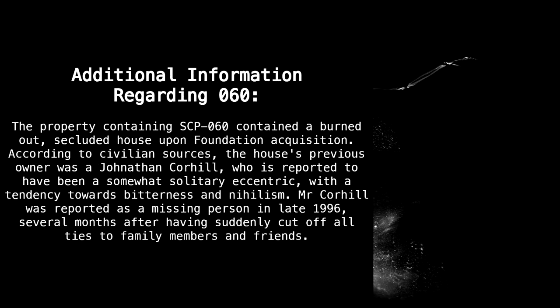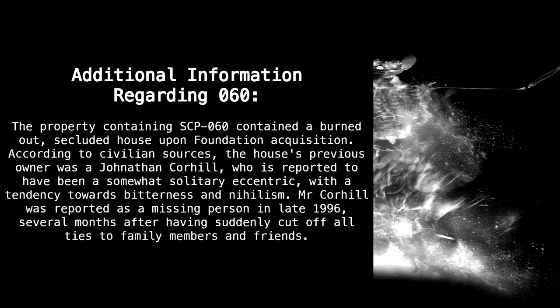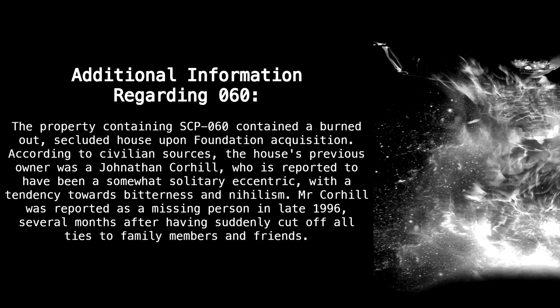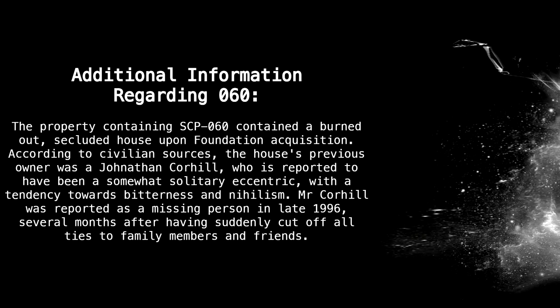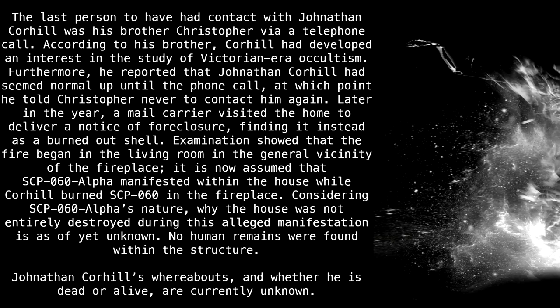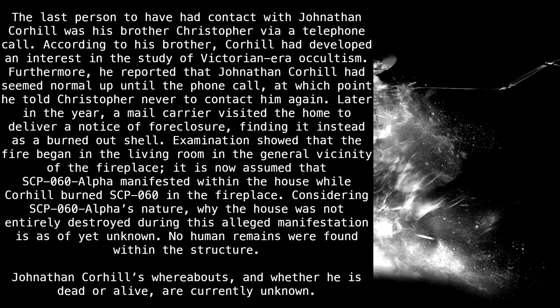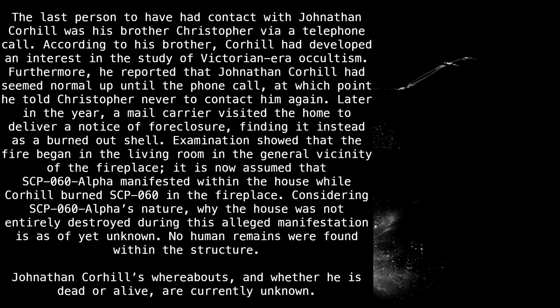The property containing SCP-60 contained a burned-out, secluded house upon Foundation acquisition. According to civilian sources, the house's previous owner was a Jonathan Corhill, reported to have been a somewhat solitary eccentric with a tendency towards bitterness and nihilism. Mr. Corhill was reported as a missing person in late 1996, several months after having suddenly cut off all ties to family members and friends. The last person to have had contact with him was his brother Christopher via a telephone call, through which Corhill had developed an interest in the study of Victorian-era occultism and told Christopher never to contact him again.